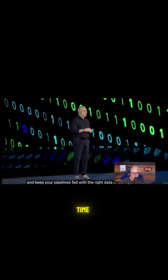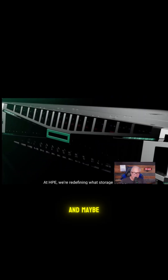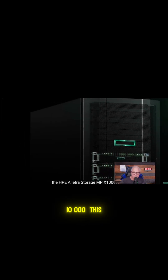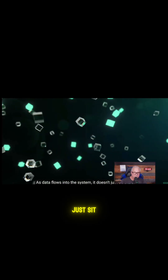At the right time. And here is how it works. At HPE, we're redefining what storage can be. With the industry's first agentic storage array, the HPE ALECTRA Storage MPX-10,000. This isn't passive infrastructure. This is intelligent data infrastructure, engineered for AI from the inside out. As data flows into the system, it doesn't just sit there.